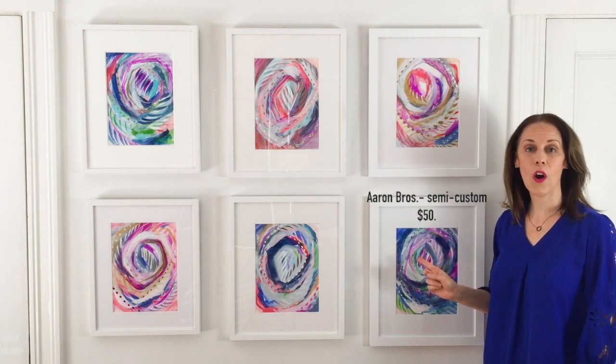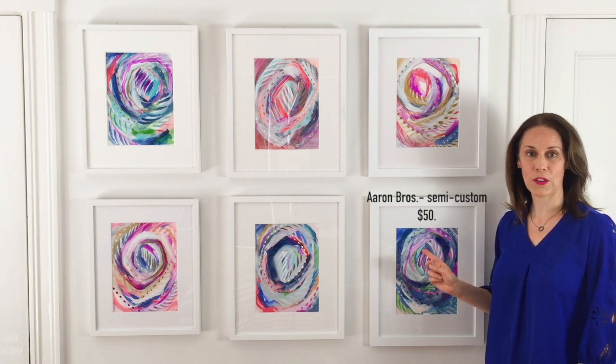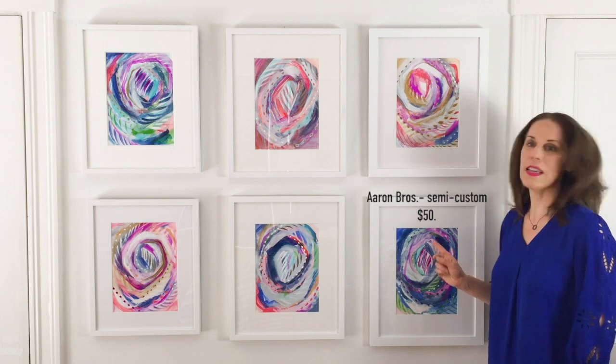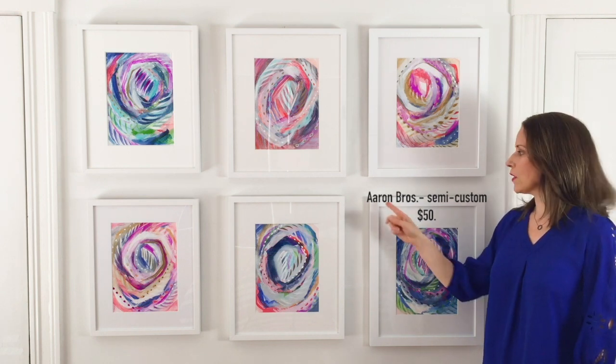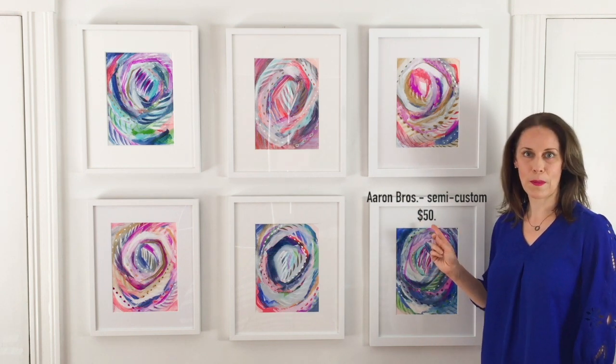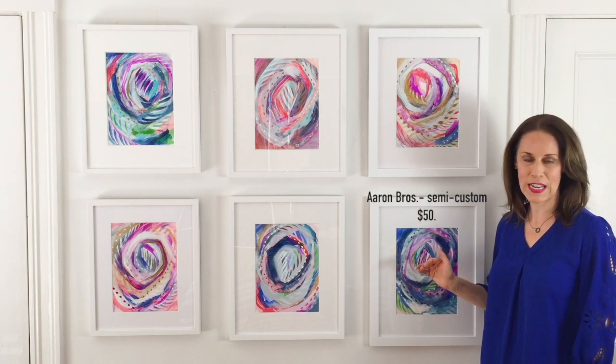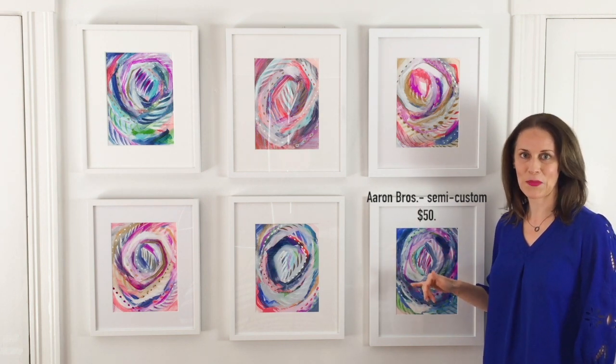This is also from Aaron Brothers located in Michael's, but it's a semi-custom, so I chose a ready-made frame from Michael's and then had them custom cut a mat and fit it into this frame. This rang in a little over $50.